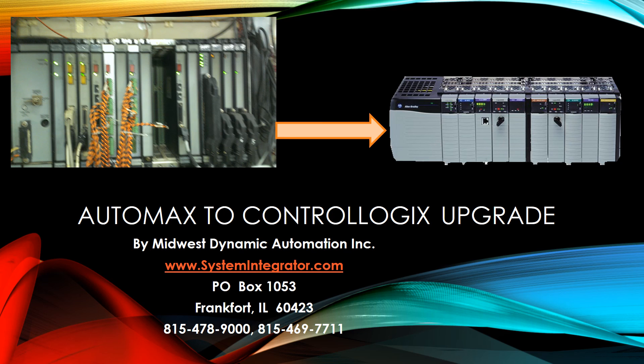Thank you for your time. If you have any questions, please give us a call at the number below.